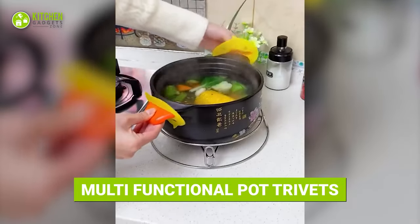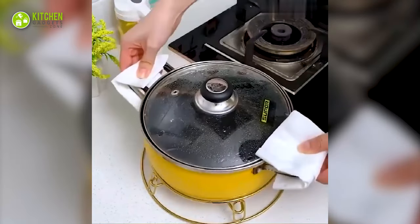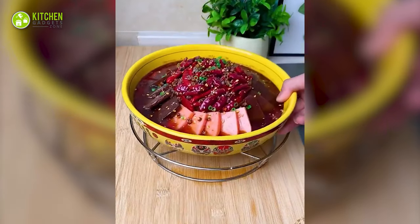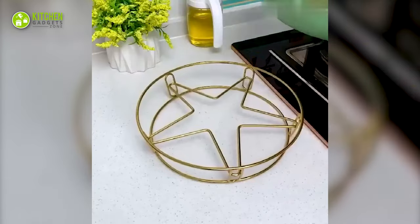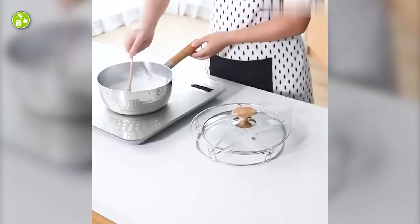The multifunctional pot rivets are here to hold your hot pots and pans. You can use it as a pot rack, a steaming rack, and a pot holder. With these, you get to save your counter space from unwanted scratches or burn marks.